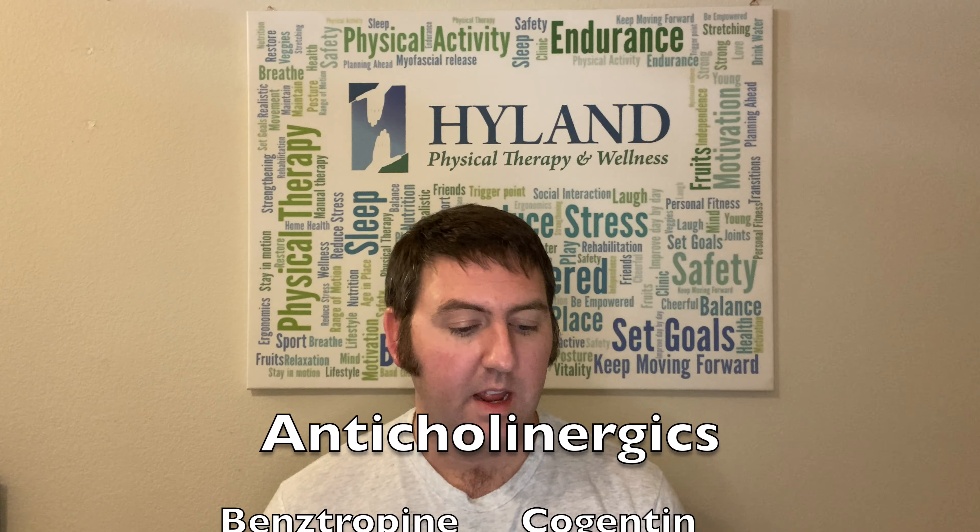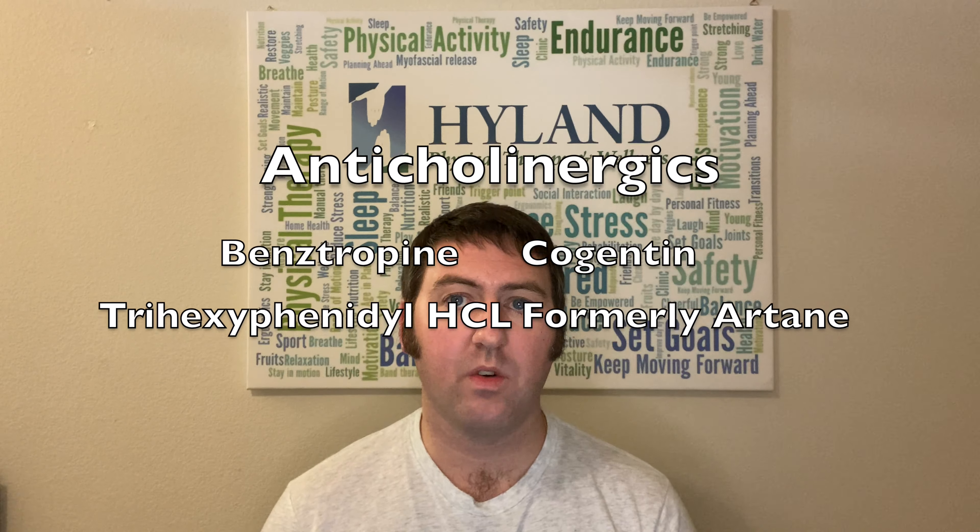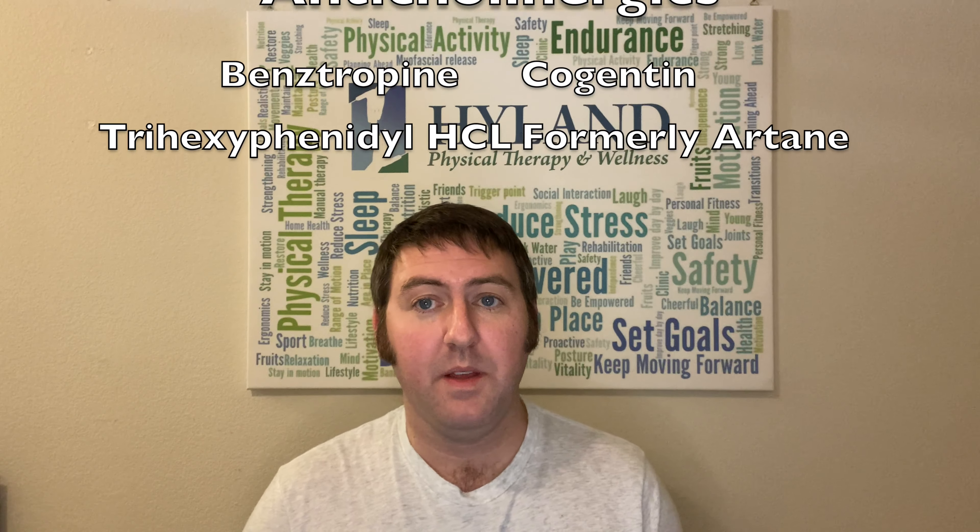The two main anticholinergics that are prescribed are benztropine and trihexyphenidyl hydrochloride. As previously mentioned, acetylcholine is important for attention and memory. As a result of blocking the absorption of acetylcholine, you can have confusion and short-term memory loss — those are common side effects with this medication.